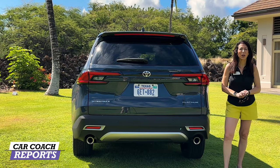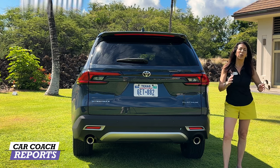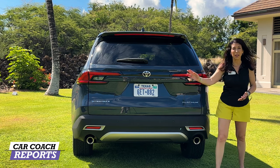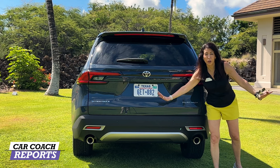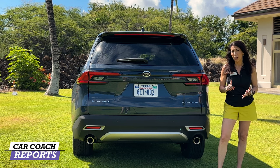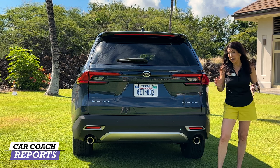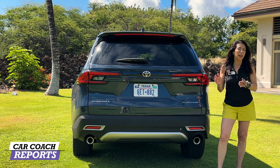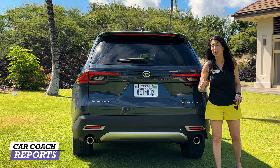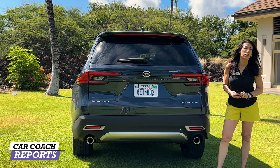The 2024 Toyota Grand Highlander starts at $43,000 for the entry-level XLE front-wheel drive. Built up to the Platinum E-Hybrid loaded with all the options, you're at $58,000 — right in the sweet spot of competitors like the Kia Telluride, Hyundai Palisade, and Ford Explorer. Test drive all of these vehicles and decide what meets your family's needs, including factoring in insurance rates. There will be no incentives right away. It is built in the USA and goes on sale summer of 2023.